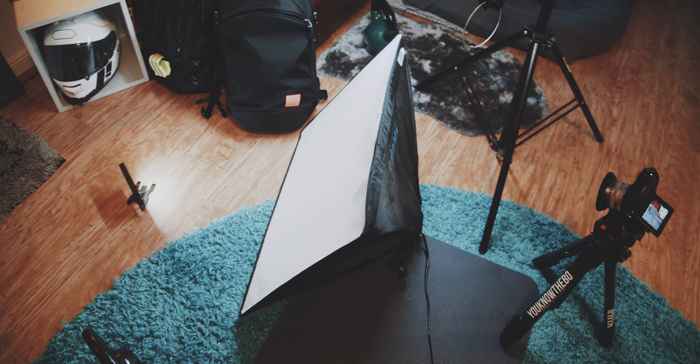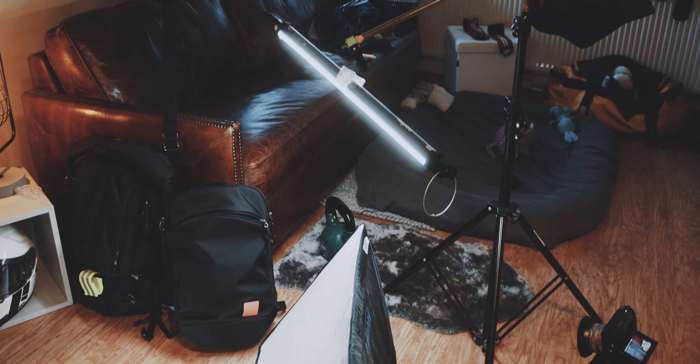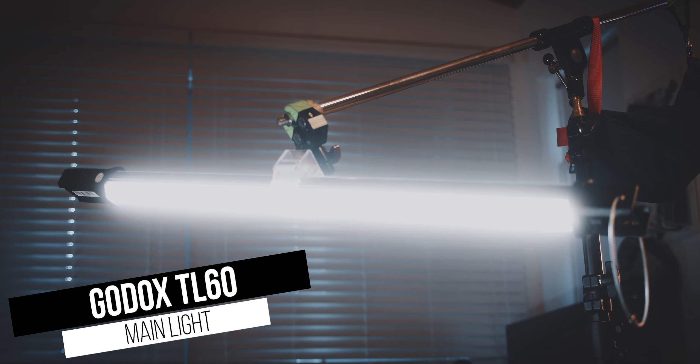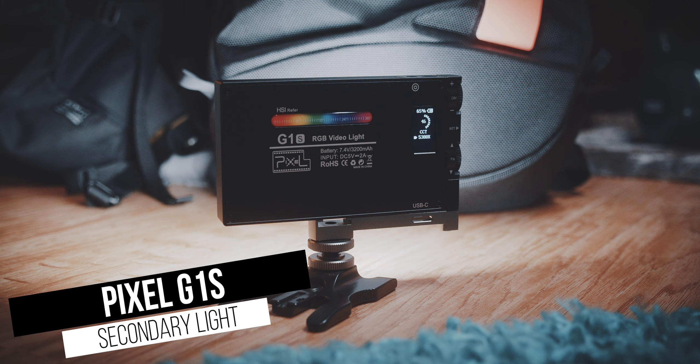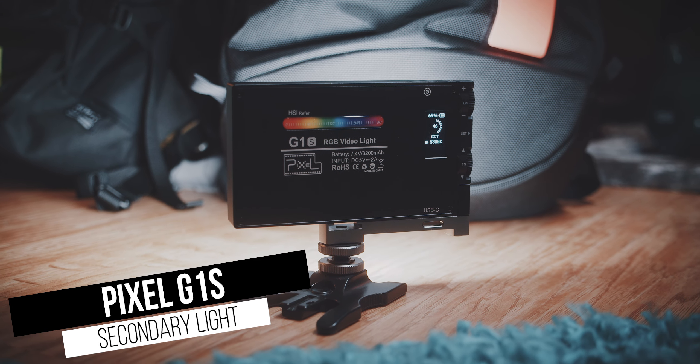The second most important part of making good videos is light. A good camera without proper lighting will not produce good images. So for a long time, I used a softbox with a cheap studio light. But I was craving something new and less obstructive in my office space, so I bought this Godox TL60 tube light. In combination with this small LED light, I now light all my scenes.